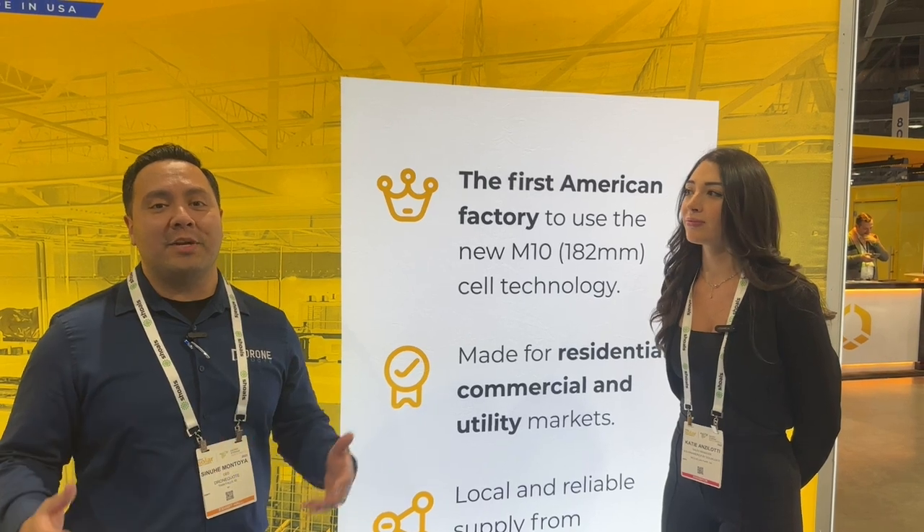Hey there YouTube, Sinua here with the Drunkool YouTube channel. Today we're coming from Intersolar 2023 and I have with me Katie, who's going to share some details with me about Solar for America.